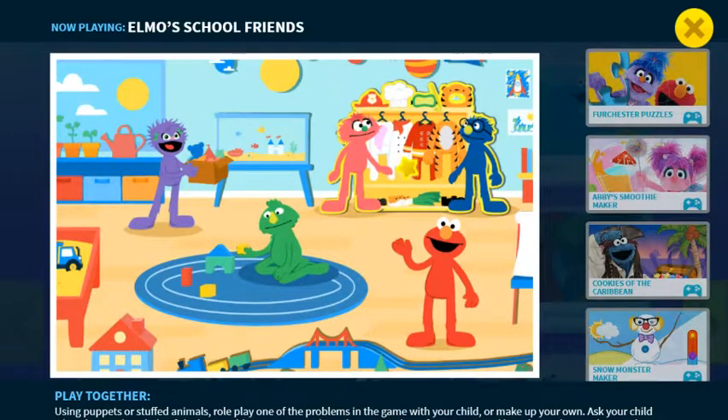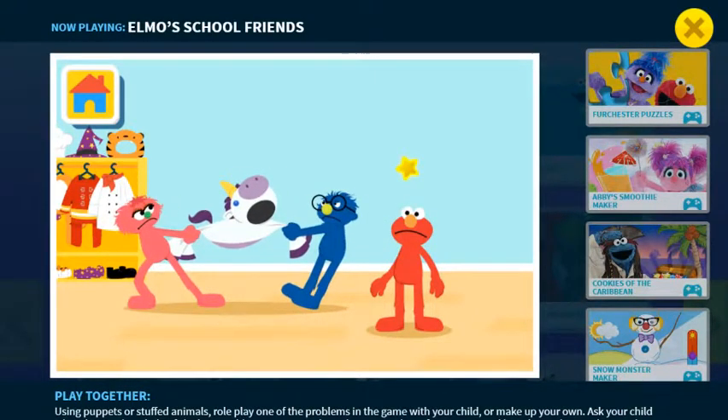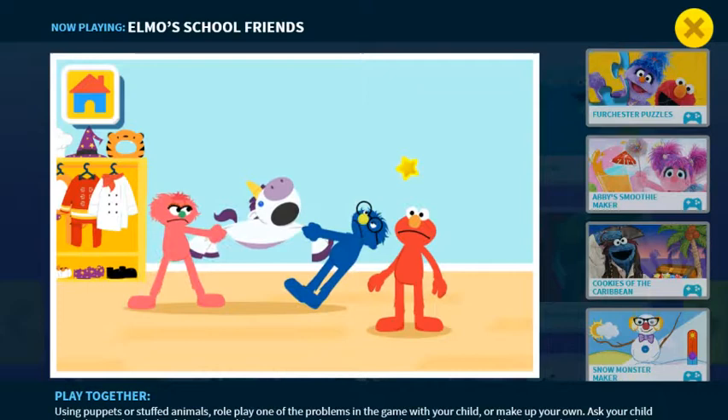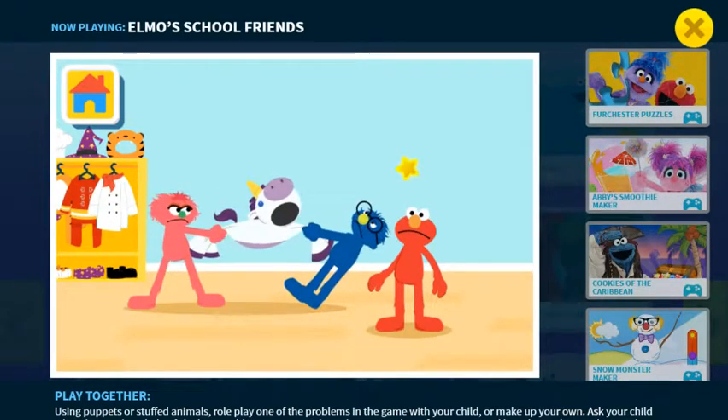Dress up is so much fun! Elmo can't wait to play! Hang on there, partner! It looks like Elmo's friends Jack and Jill both want to wear the unicorn costume. They look angry because the other won't let it go.